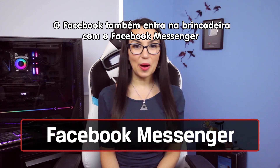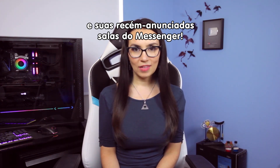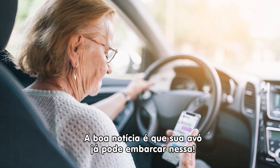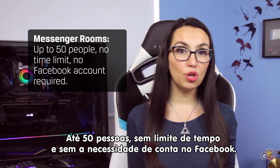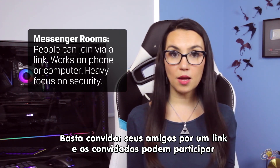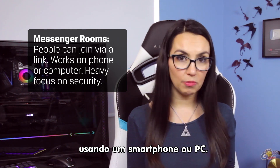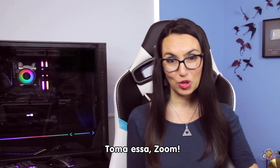Facebook is getting in on the action by way of Facebook Messenger and the newly announced Messenger Rooms. Good news is your grandma might already have this one. Up to 50 people, no time limit, no Facebook account required. You can invite people to chat via a link and people can join via phone or computer, and they are heavily advertising security. Take that, Zoom.